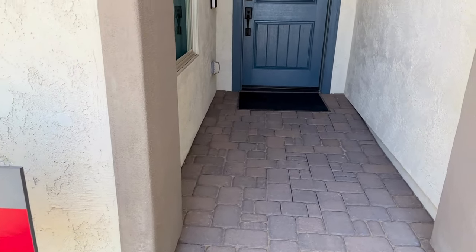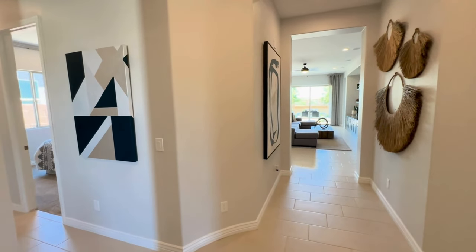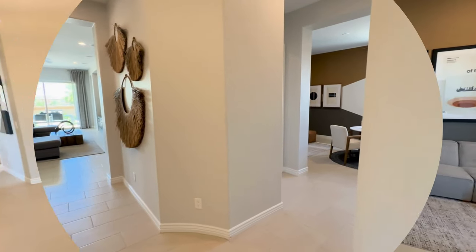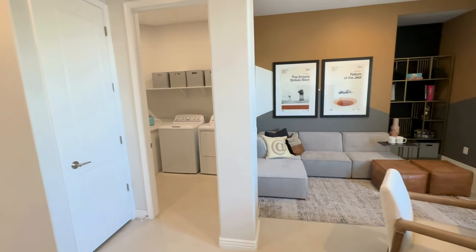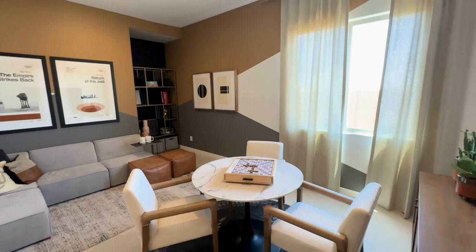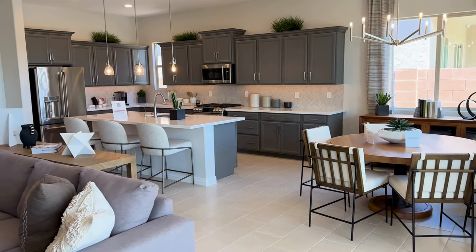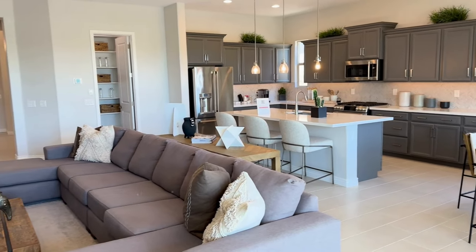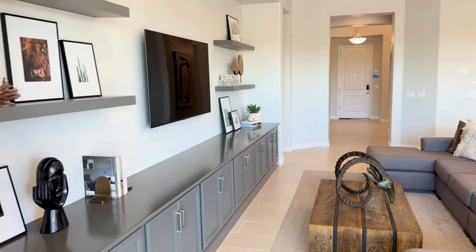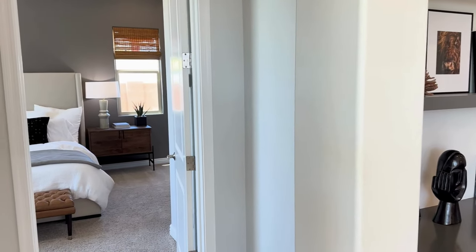The first home is with Taylor Morrison. It is the Hillary floor plan — 2,314 square feet. It is a one-story home with a three-car garage, three bedrooms, two and a half baths. And you can opt for a fourth bedroom as a study. Tandem garage means they're in front of each other, not side by side. So you can do a three-car tandem garage. And this one is starting at $449,900.